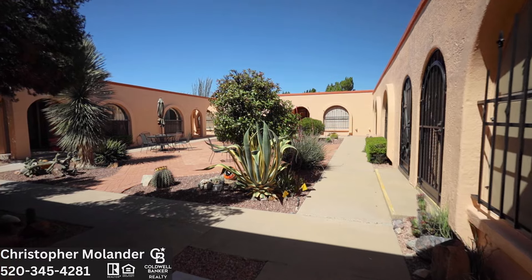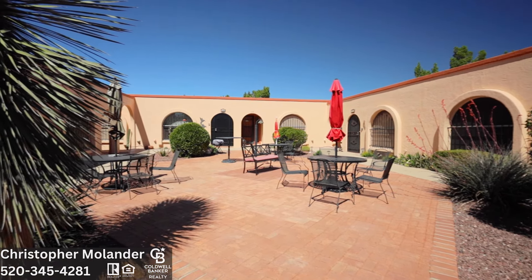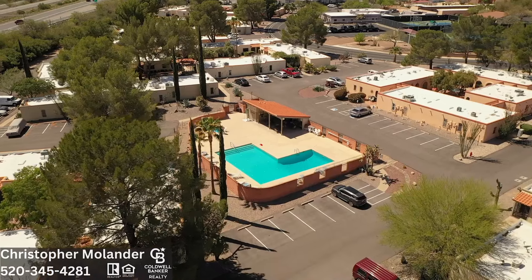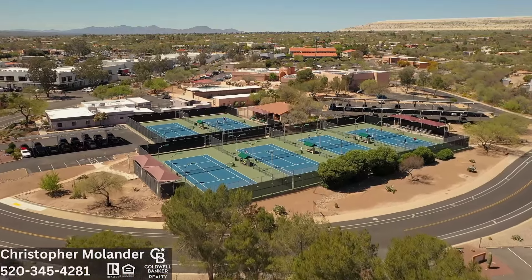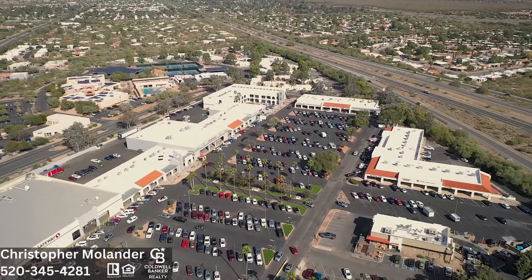This lovely casita features 554 square feet, one bedroom, one bath. Let's go check it out. The casita is a stone's throw away from Green Valley Recreation West Center and the Continental Plaza, which has shops, restaurants, and businesses.